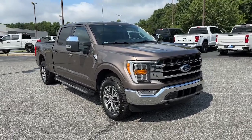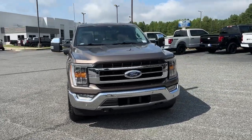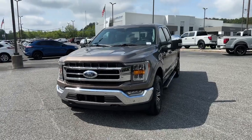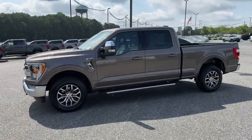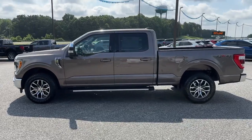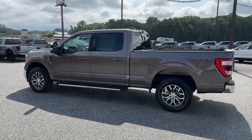You'll have love at first sight with the 2021 Ford F-150. With less than 15,000 miles on the odometer, this vehicle stands out from the rest. Take a closer look at this full-size F-150.